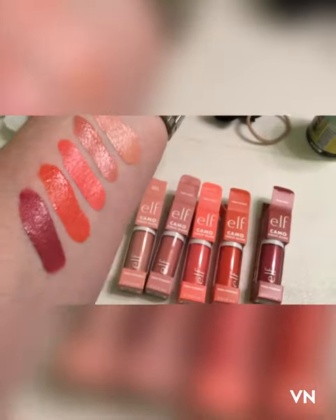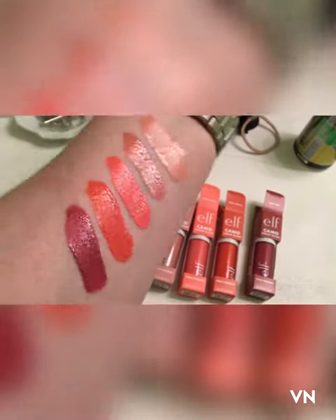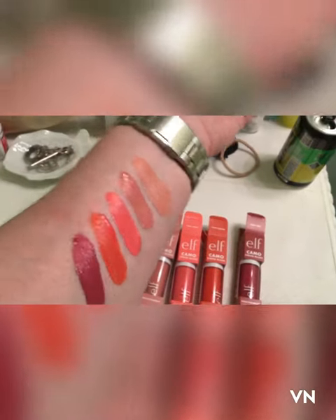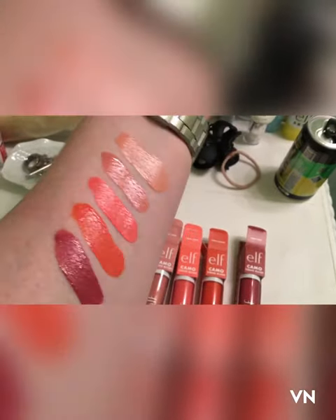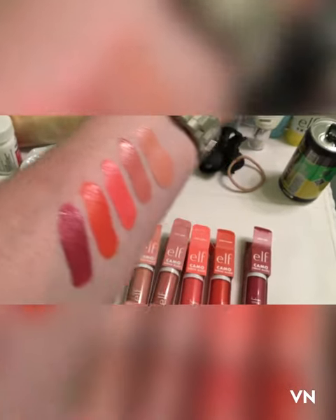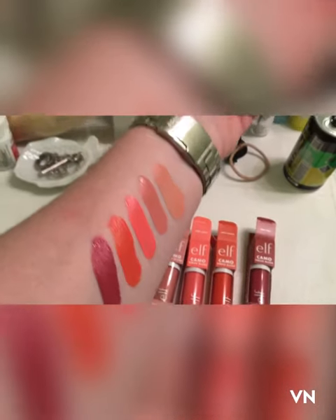These are the five I picked up. I don't really need another light pink or neon pink — I have the Moira and the Rare Beauty for that, but I didn't bring those with me so I can't compare them. But these are gorgeous and they were only seven dollars a piece.